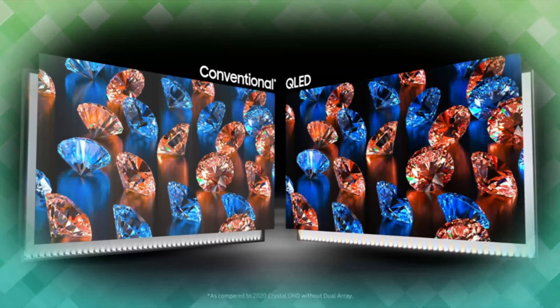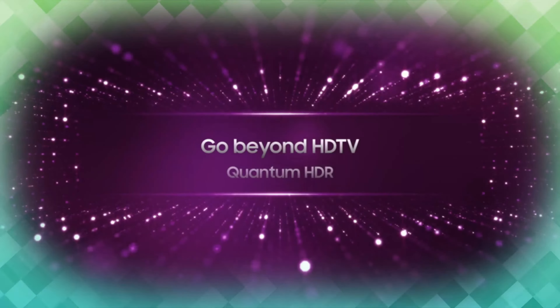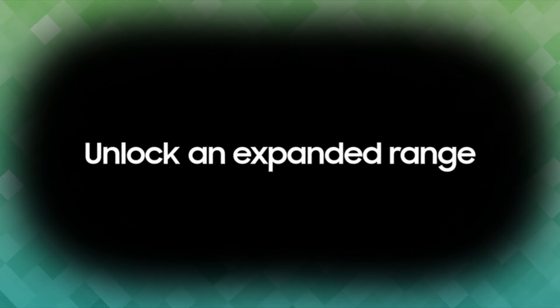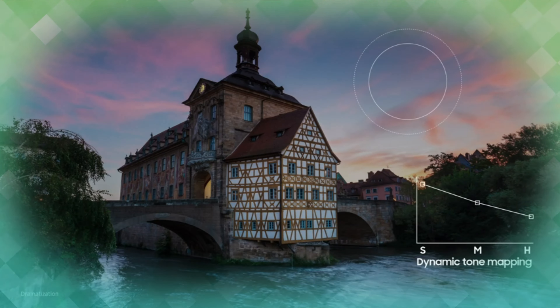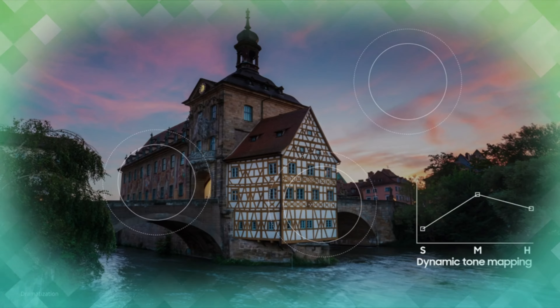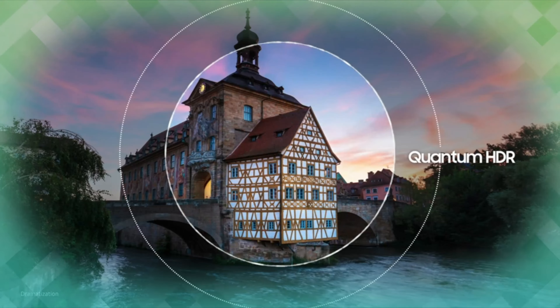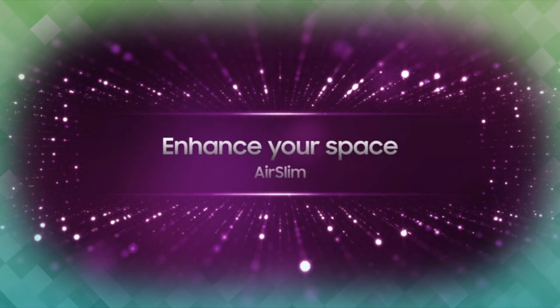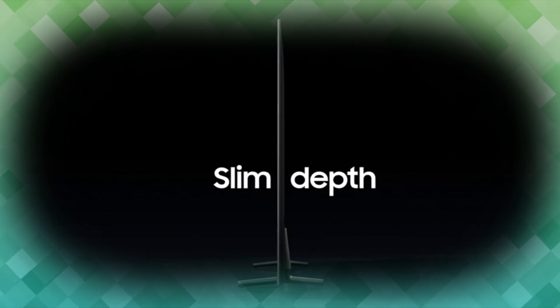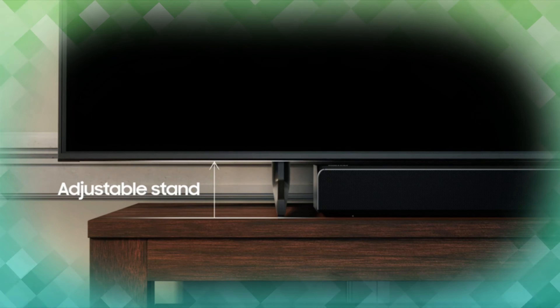The ultra smart quantum processor 4K light automatically upscales and transforms your content into 4K. Dual LED backlighting adjusts and coordinates with content in real time to enhance contrast and detail. Plus, with the rechargeable solar cell remote, you can easily access and control your smart TV and all your connected devices.